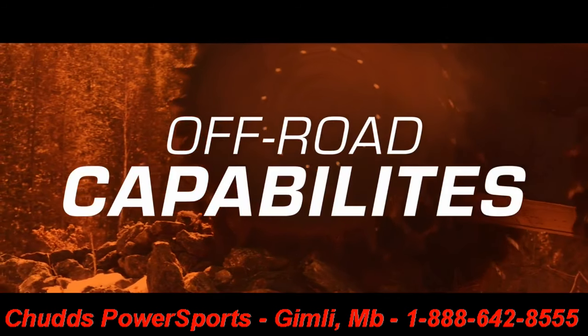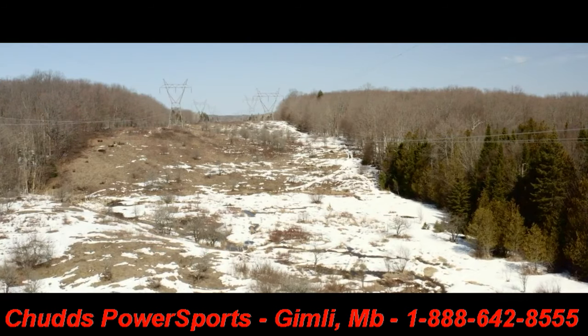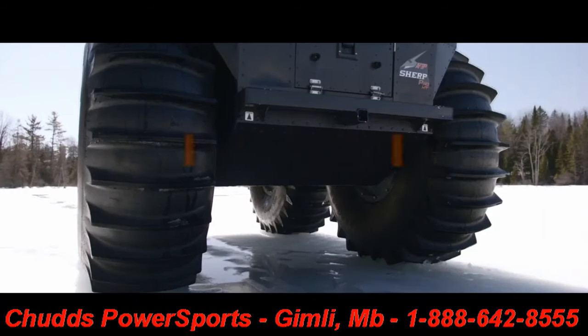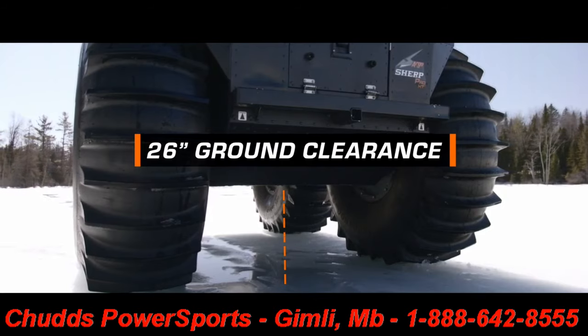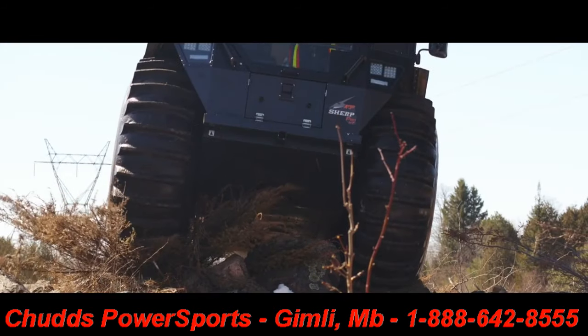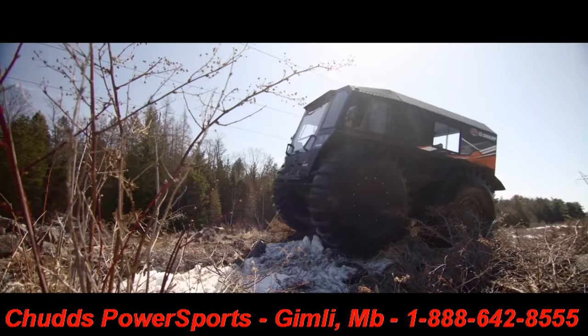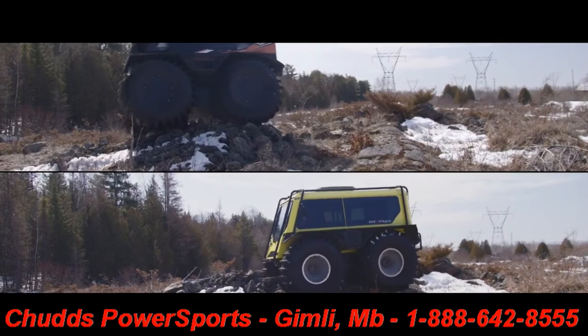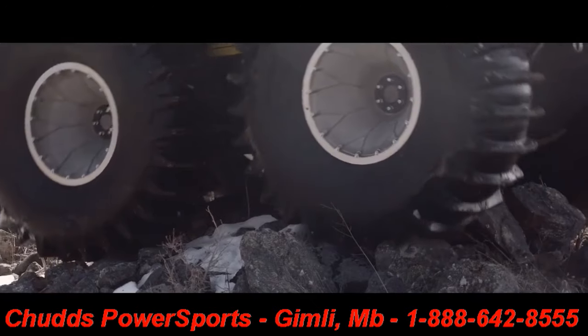Off-Road Capabilities. With 26 inches of ground clearance, the Argo Sherp Pro XT beats the Fat Truck by more than a full 6 inches. The Pro XT easily drives over boulders and fallen trees with clearance to spare, leaving the Fat Truck trailing behind and susceptible to getting hung up or damaging its undercarriage.